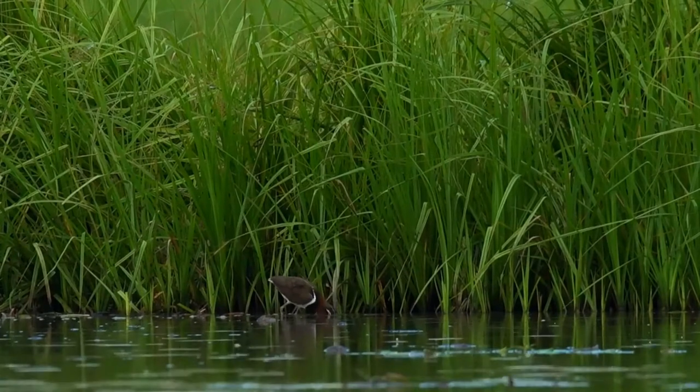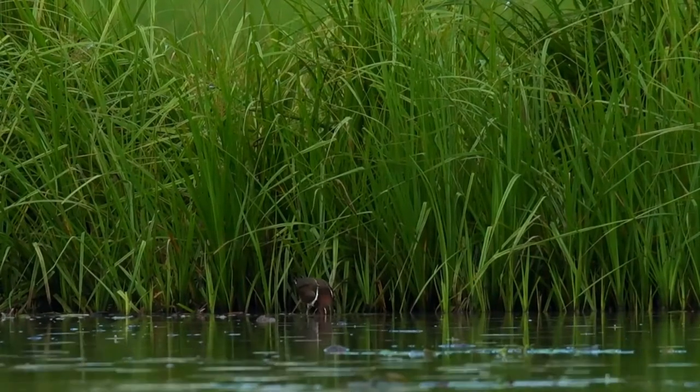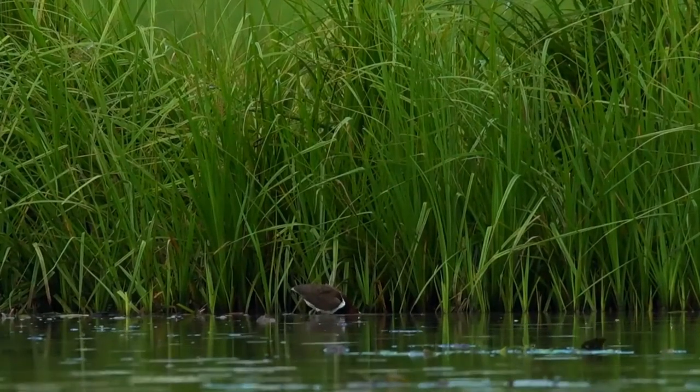Chicks are buff-colored and have black stripes running along their length. Immature birds resemble the male, but lack the broken dark band across the breast. Males are also known to carry the chicks to safety under the wings.